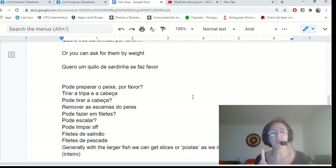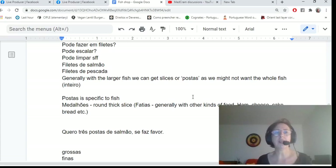To ask them to remove the insides, say tirar a tripa. Tirar as escamas means to take the scales off. Fazer em filetes means to fillet the fish. Escalar means to open the fish out and remove the main bones. The word for fish bones is espinhas — escamas are scales and espinhas are fish bones — not osso like in animals. So you can say: pode limpar o peixe, se faz favor? Pode tirar a cabeça? Pode tirar a tripa?